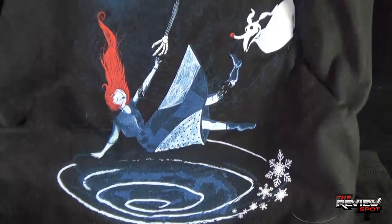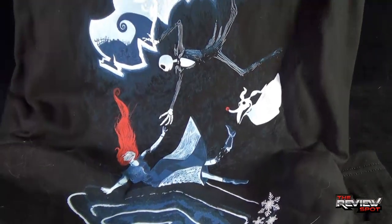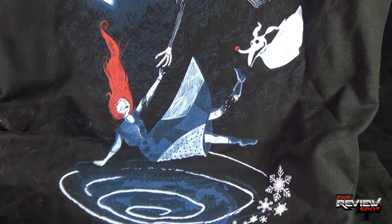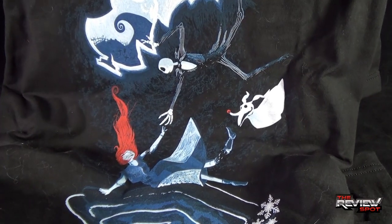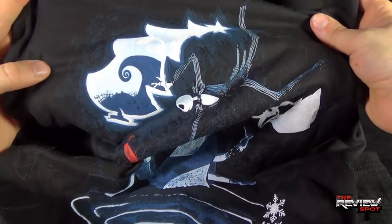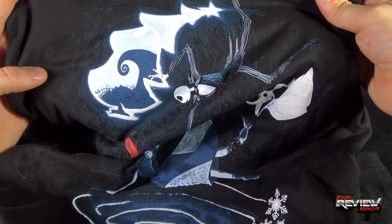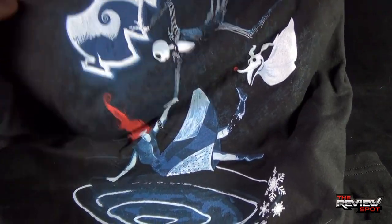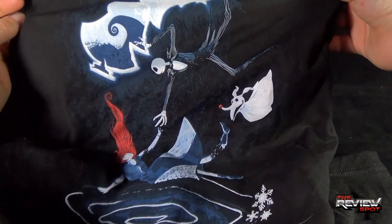What's to be said other than this shirt is extremely awesome. We've got Sally falling through what looks to be a portal, Jack trying to catch her, Zero on the side, and Oogie Boogie up at the top corner there from Halloween town. I really like this look — I love this design of shirt.